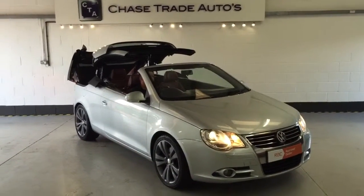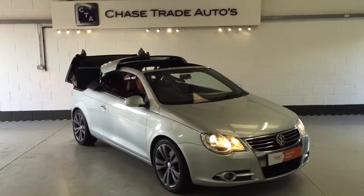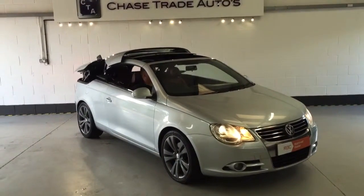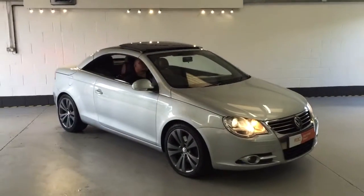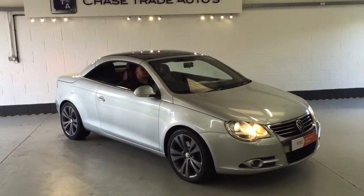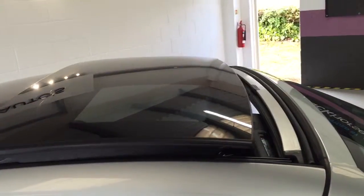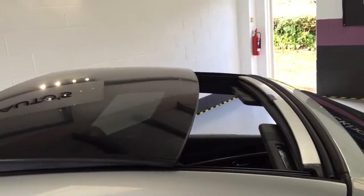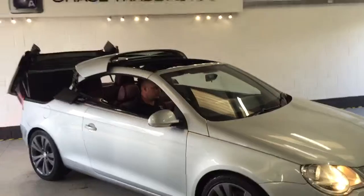Welcome to Chase Trade Autos. We have our 2008 Volkswagen EOS 2 litre diesel Sport. As you can see it's got the roof closing. I'm going to show you how it goes down in a minute. This is the one that's got the glass sunroof — you can see the windows are going up now. So it's not just a convertible; you can actually have a sunroof on it as well. Just watch the car transform.